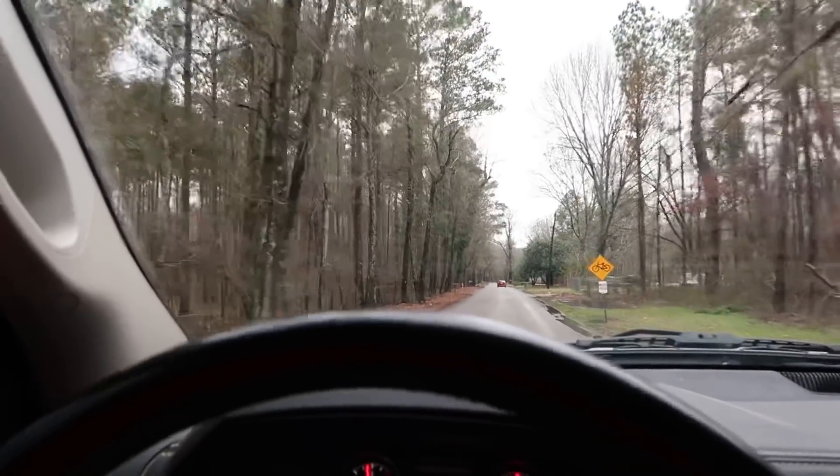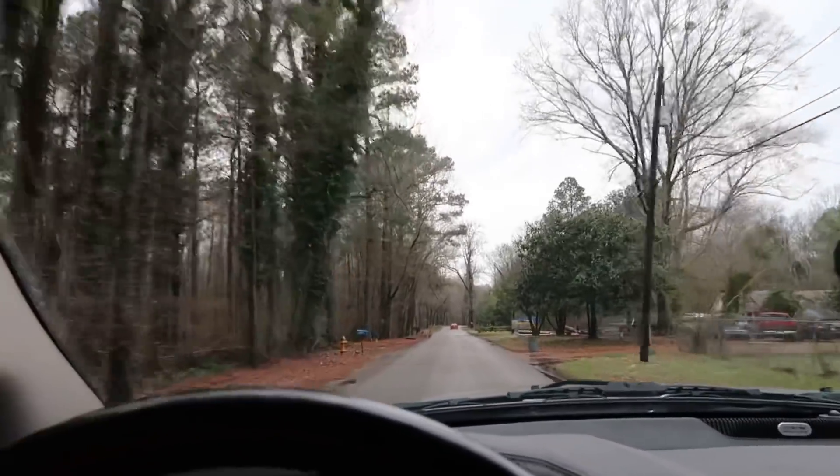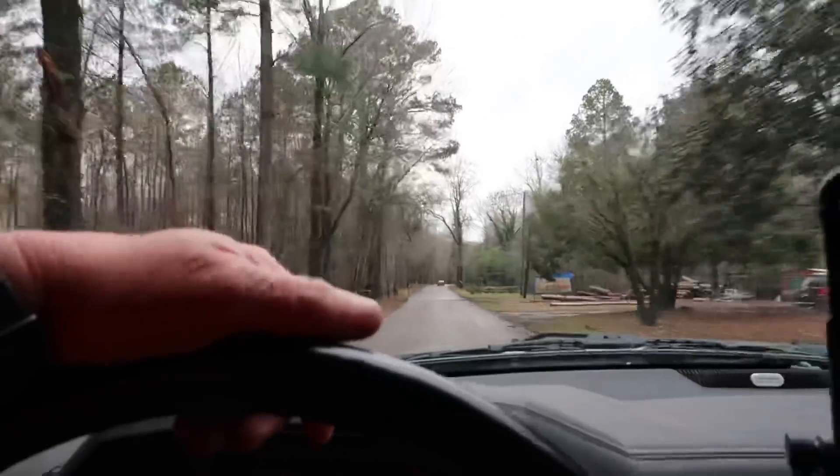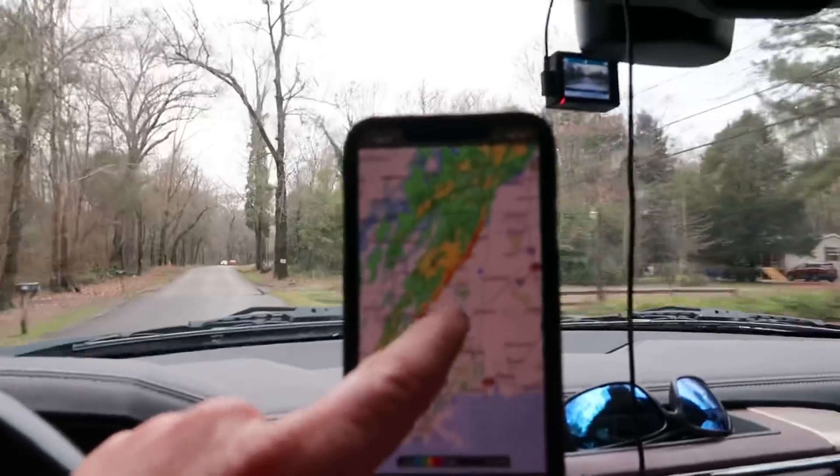All right, now I'm on a road that runs around behind Walmart over here toward Lock and Dam Road — Wilkins Wise Road. You can see what's about to hit us now.